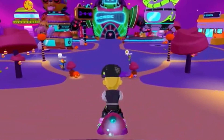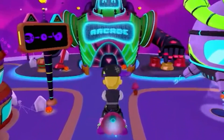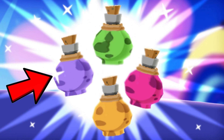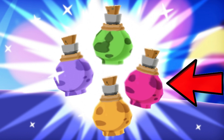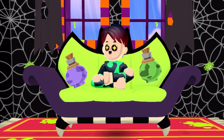And also in the PKXD Halloween update, we're actually going to be getting potions in PKXD. So we got a purple potion, a green potion, a yellow potion, and also a pink potion. I literally cannot wait for these amazing potions to arrive in PKXD.